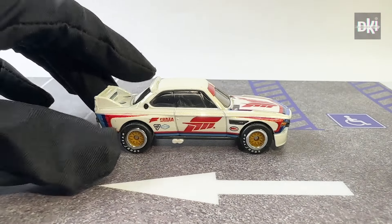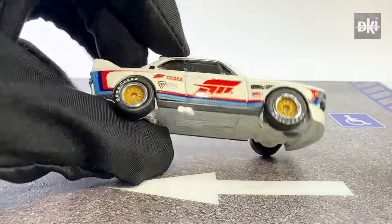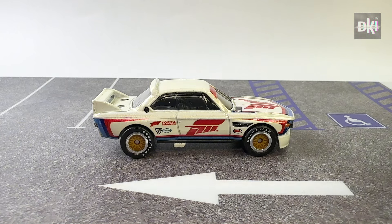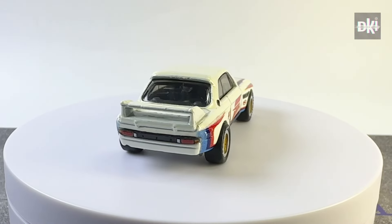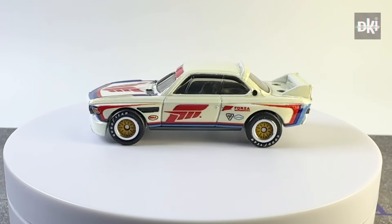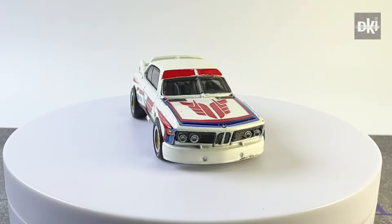Hot Wheels then released this premium metal base and body model in the same year. It has a pearl white body color, with tampos on the front and rear lights, and the Forza logos on the sides and the hood. It has black tinted windows, black interiors, and Goodyear Gold D7 wheels. Forza is a racing video game series for Xbox consoles and Microsoft Windows, published by Xbox Game Studios in 2005.